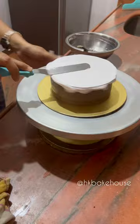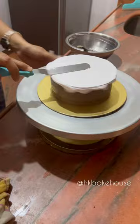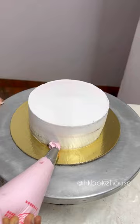My client's brother's baby was coming home for the first time, so my client ordered this cake to welcome the baby. That's why our color combination was in pink.